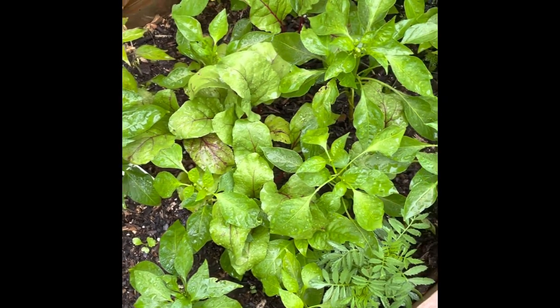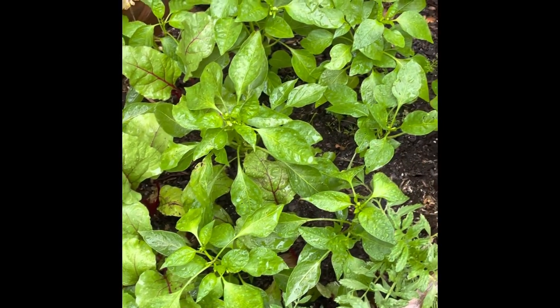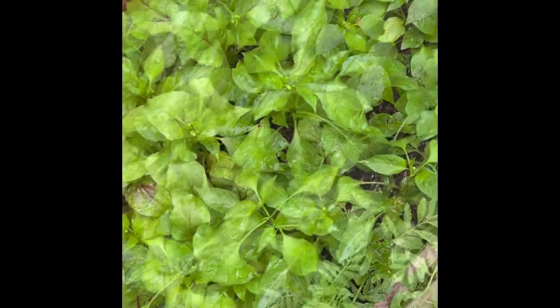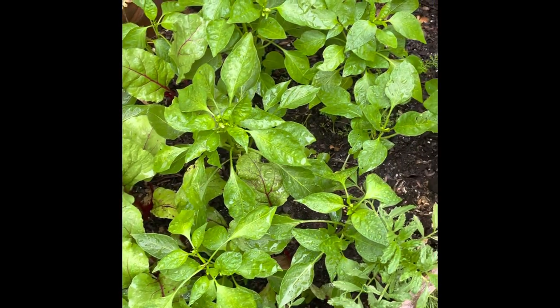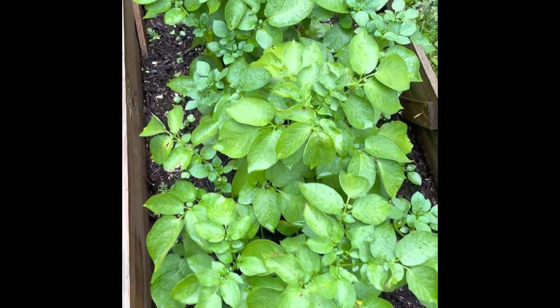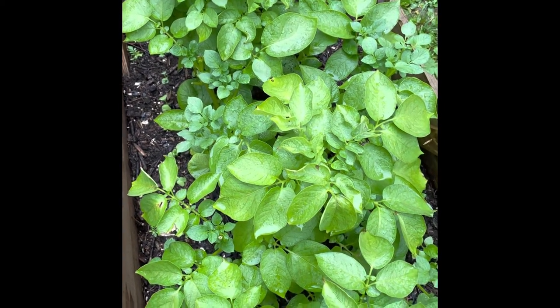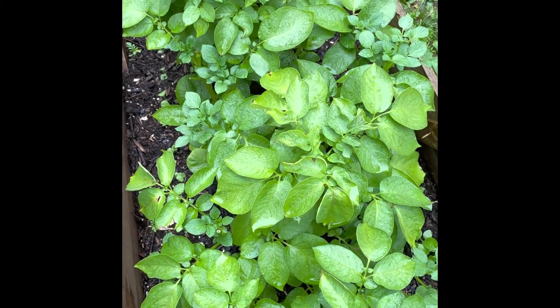I also planted marigolds next to my peppers this year. Marigold blooms will draw pollinators and their leaves will help repel some pests in the garden. The aphids have been very interested in my potato plants this year, but in only a couple of days the ladybugs were stepping in and helping to neutralize the problem.